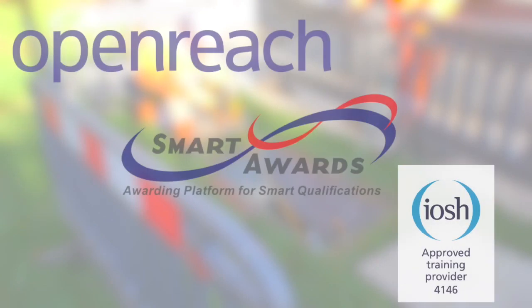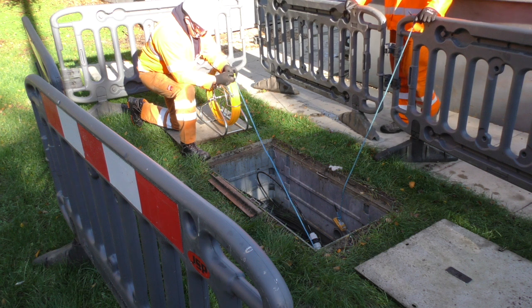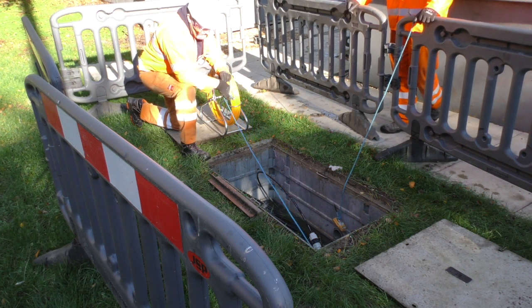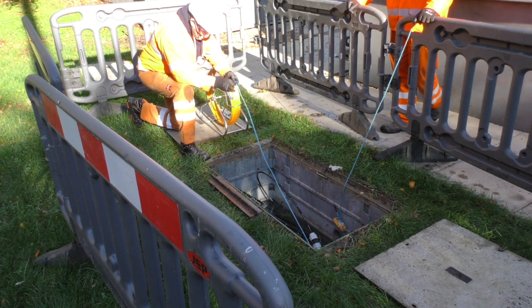The John Henry Group Training Centre is accredited to deliver a range of Openreach, Smartwalls and IOSH accreditations, and as such is governed by their regulatory bodies, ensuring that safety and quality standards are met or exceeded at all times. These standards are embodied and reinforced by our team of qualified and experienced trainers, who support our learners from novice to full accreditation in their chosen craft.